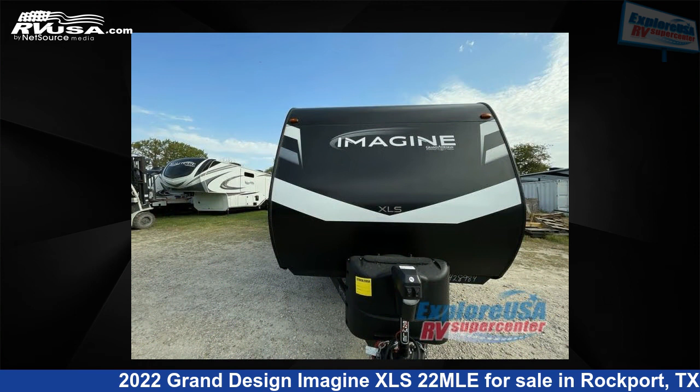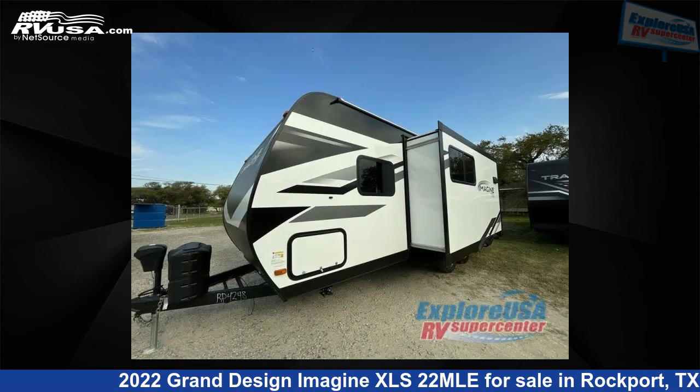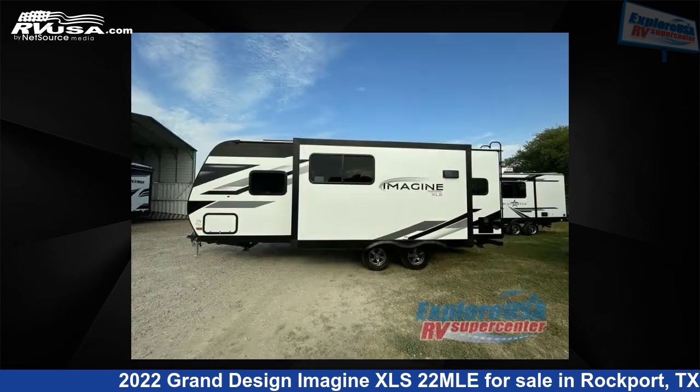This new Grand Design is 26 feet 0 inches in length and features one slide-out, a pebble interior, sleeps three, and 43 gallons fresh water capacity. The floor plan layout of this travel trailer features a front bedroom.